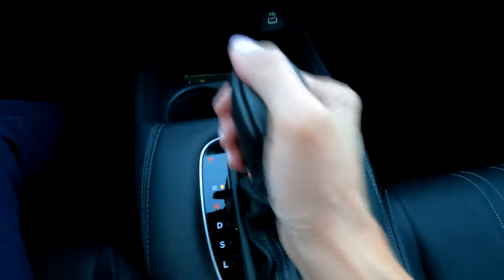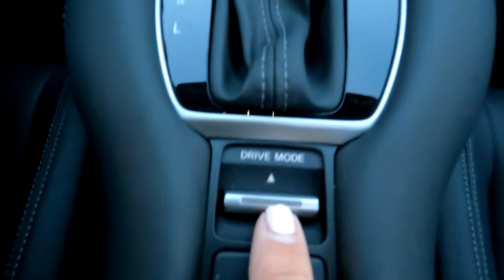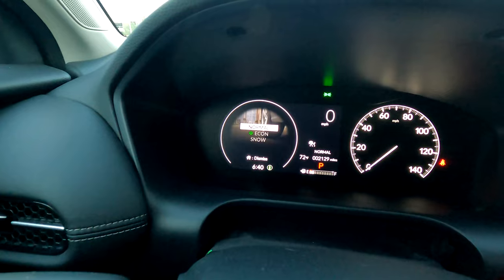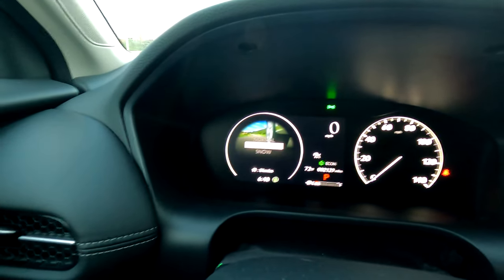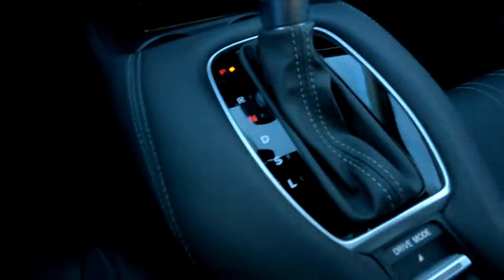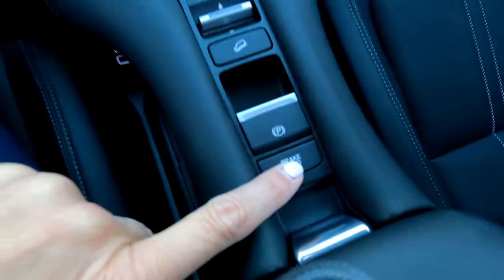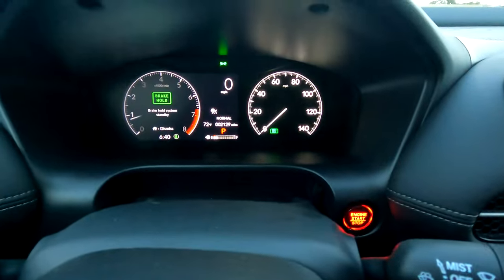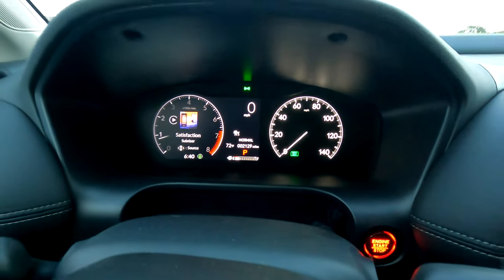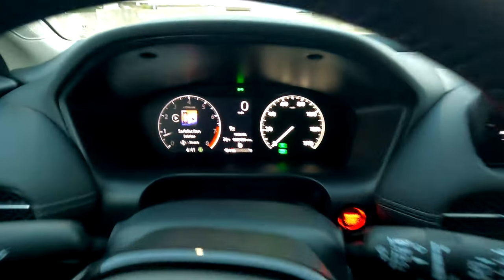Here is the drive selector — put it in drive, or pop it down into S for sport mode. The drive mode selector toggles through snow, econ, and normal modes; sport mode is accessed by pulling the gear selector down to S. There is a downhill descent control button, parking brake, and brake hold. Once you tap the brake hold button, the brake hold light comes on — when you come to a full stop and put your foot on the brake, you can take your foot off and brake hold remains in effect until you tap the accelerator again.